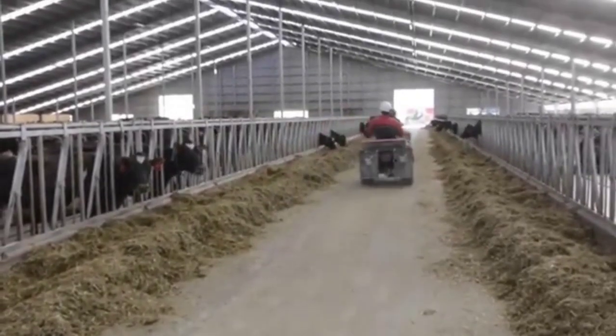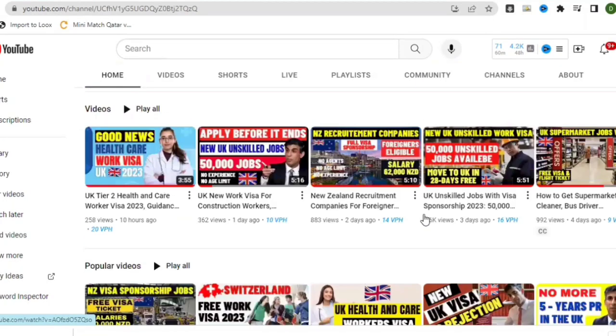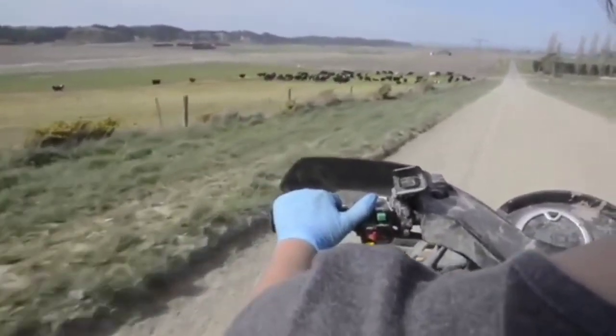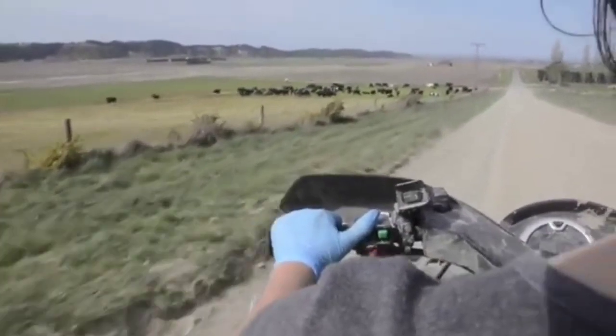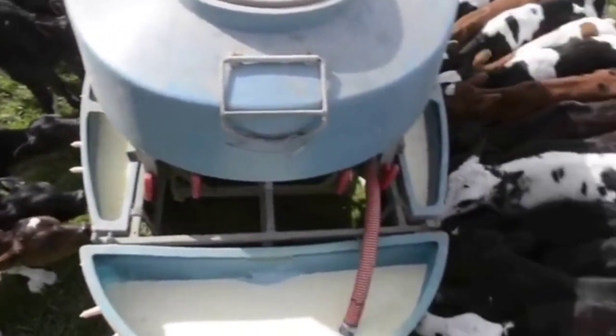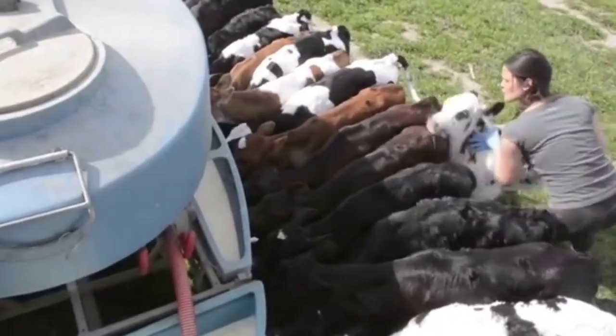Before we get started, browse this channel Travel and Jobs on YouTube and make sure you subscribe to receive daily updates on job opportunities. I also teach you how you can search for these jobs and move abroad.